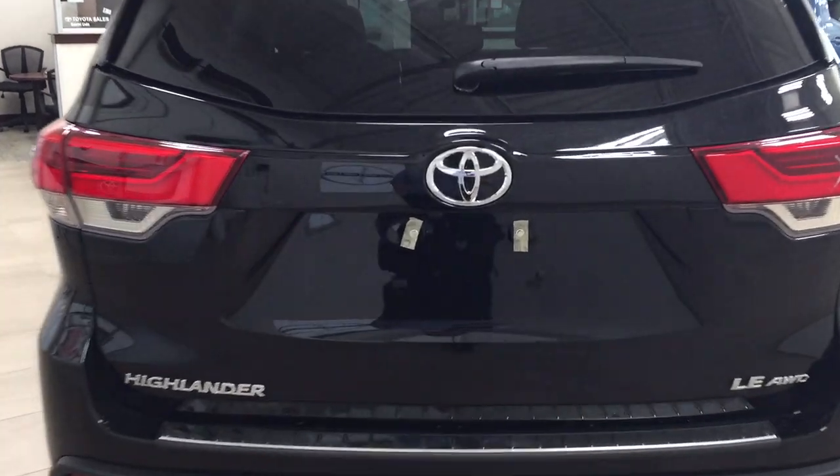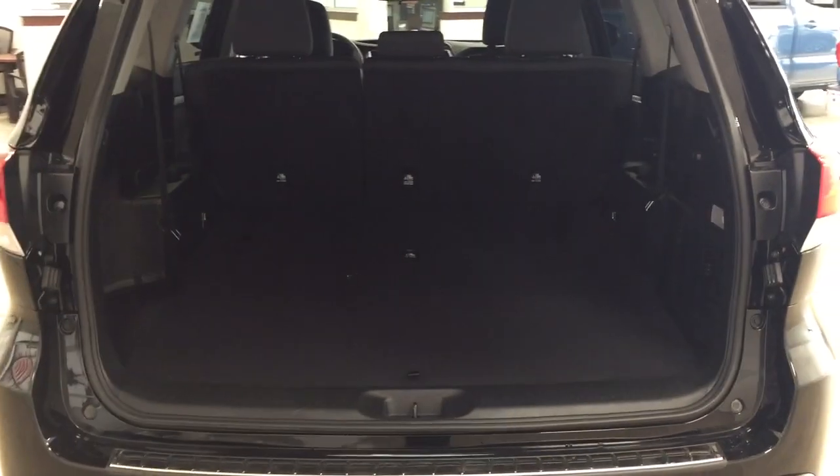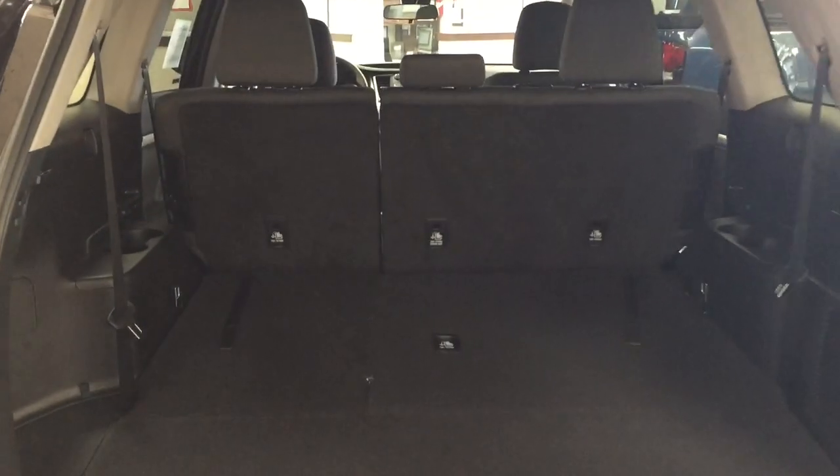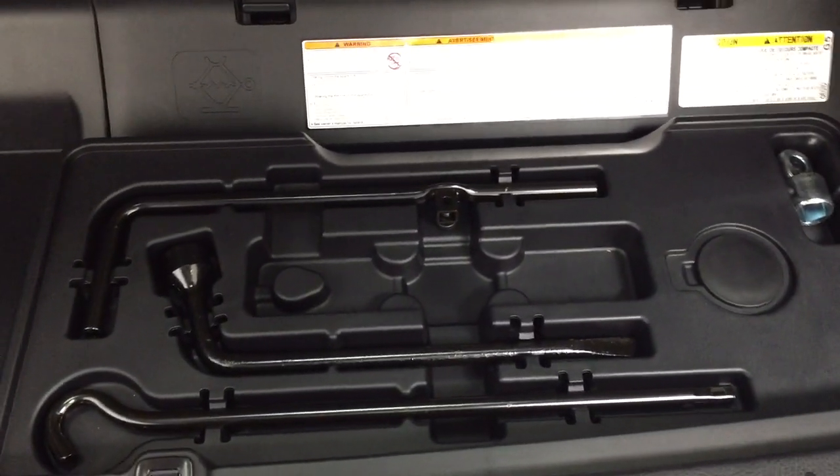Taking a look at the rear cargo area and tailgate — on the back of the tailgate you'll find the backup camera on your left-hand side, and the rear hatch release located underneath the Toyota emblem. In the rear cargo space, if you need more room you can fold down the second row, which is a 60-40 split, just like the third row. To fold the seat up, pull on the back strap and tilt it back, then push it down into the floor. Underneath the floor you'll find under-floor storage space, a jack and tool kit, and access to the spare tire located under the rear bumper.